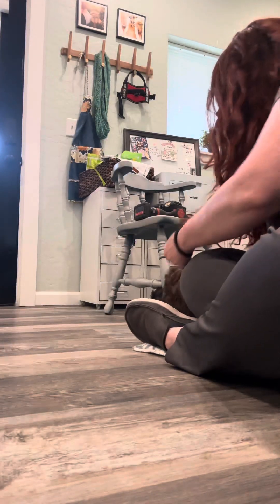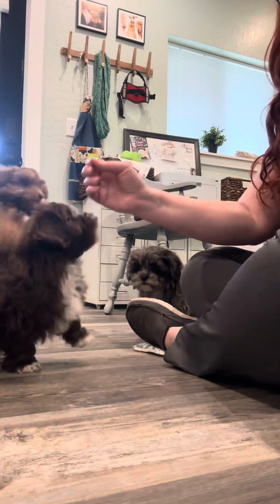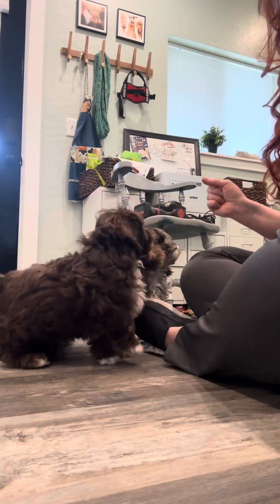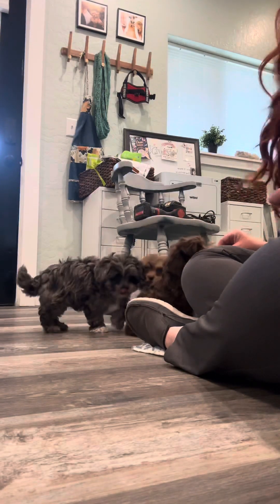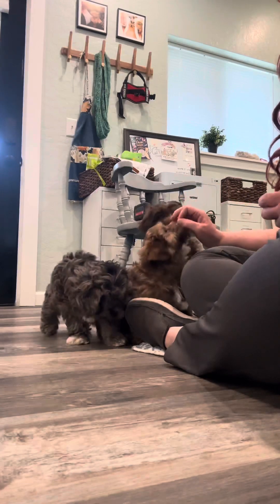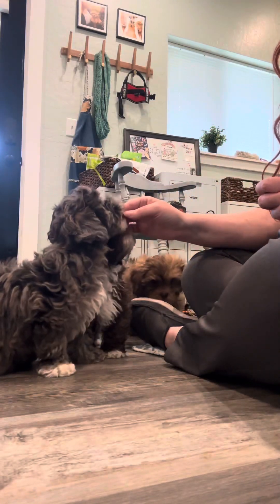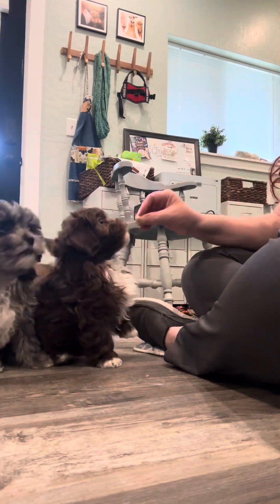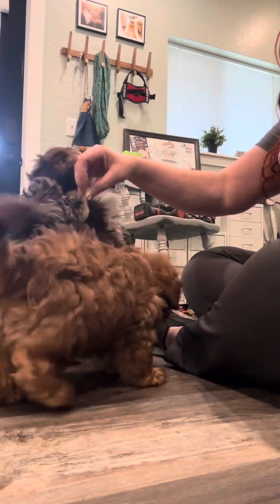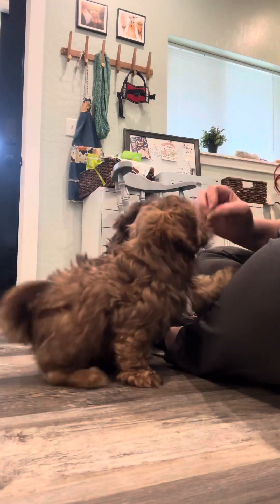Brownie. Sit, yes sit Sadie, yes sit Brownie, yes sit Zeus. Yes sit Sadie, yes sit.